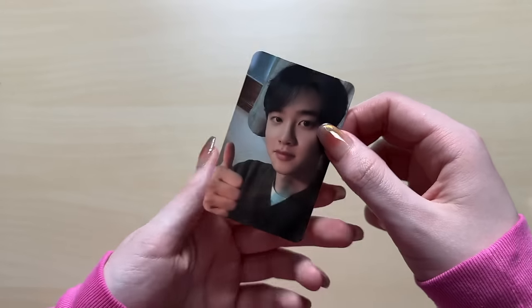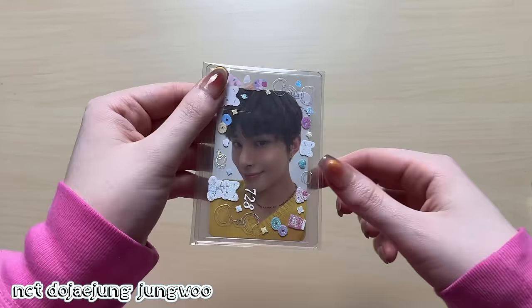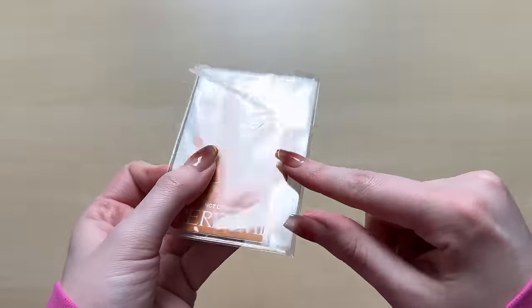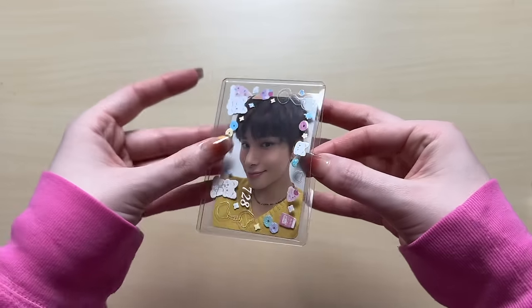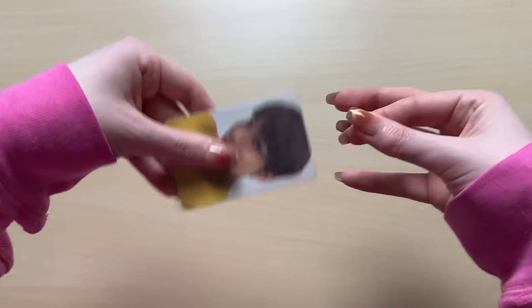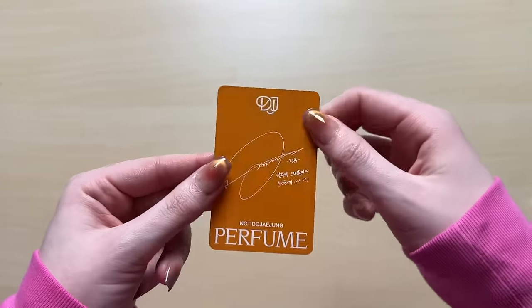These are the last SM Kyungsoo photocards - I don't know whether to cheer or cry. We have a Jungwoo little card. I hate when they're packaged like this - at least it's in a top loader. This one is from Perfume, which is from NCT 127 Dojaejung. I actually almost bought this card twice by accident. Thank God I didn't. But there is another card in here that I accidentally bought twice.